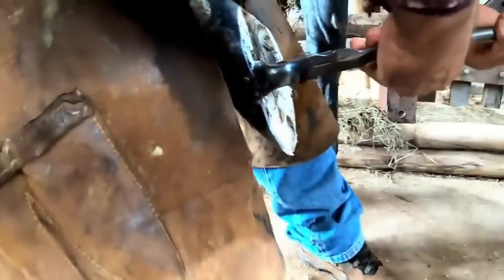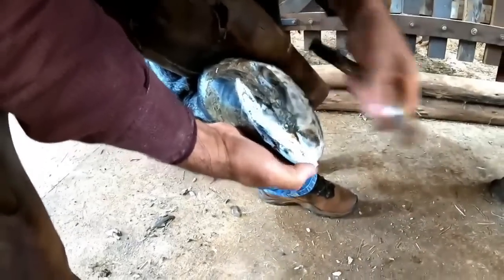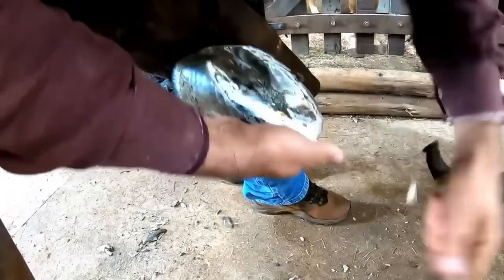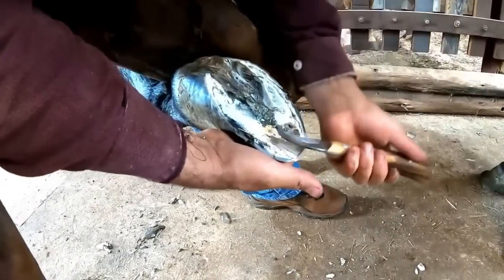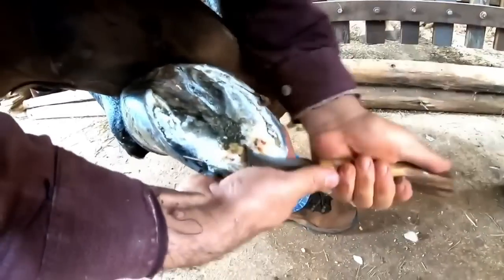We know that Renato's professionalism will be more than capable of doing this successfully. You can see how much leftover material was necessary to be extracted.